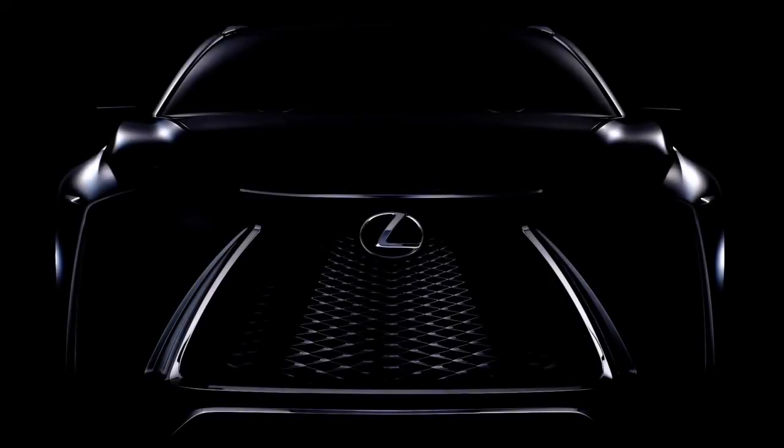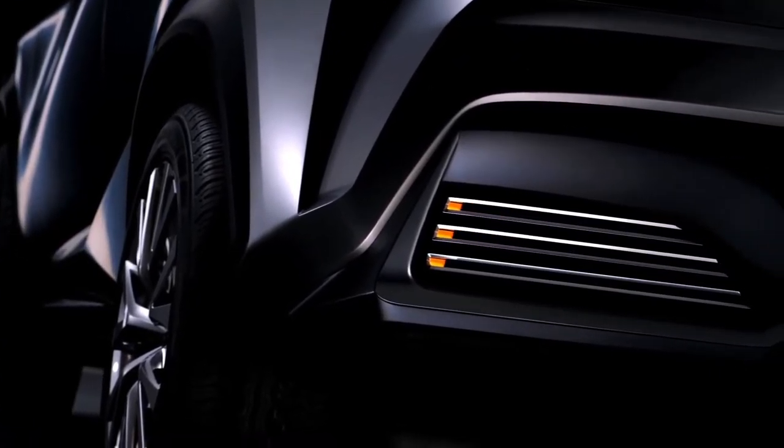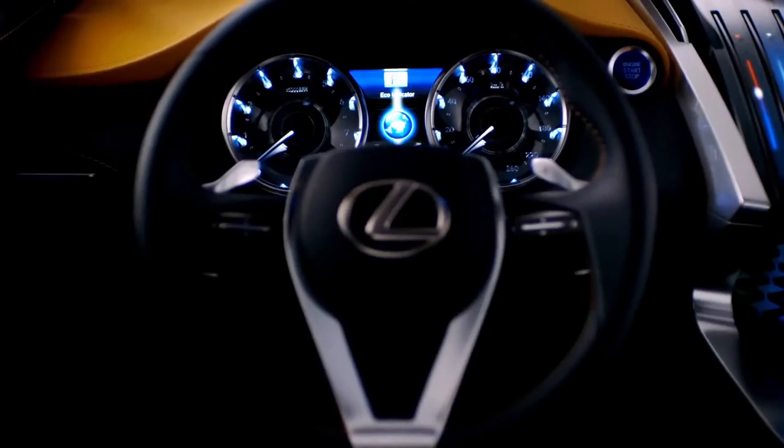We're excited about the LF-NX. It's bold, powerful, and gives you a great sense of where we're going with Lexus design. I promise, you'll see some of these design elements in future Lexus models. More to come, so stay tuned.